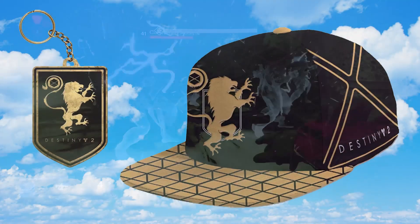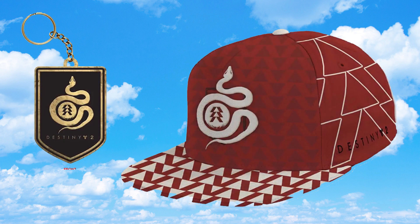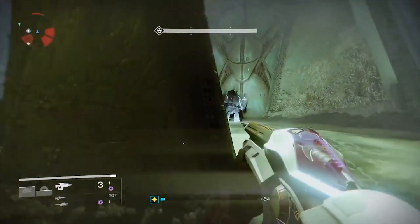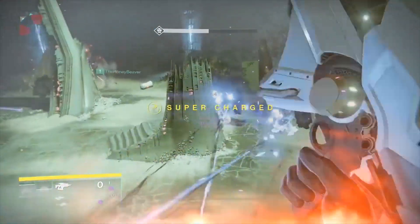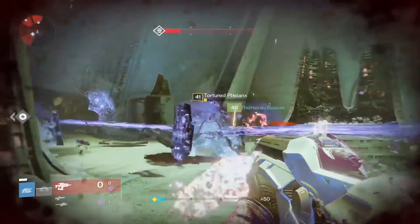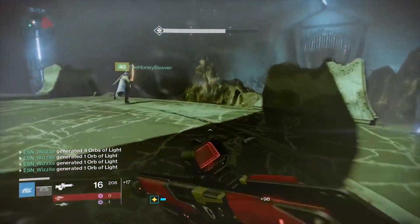The leaked images show a hat with a lion on it indicating it's for the Titan, because you can see the Titan logo. There's a hat with a snake on it with the Hunter logo, indicating this is a Hunter subclass item. Then there's a Warlock logo hat which has an eagle on it, indicating that's a Warlock subclass. I'm interested to know which ones you'll be buying when they go on sale. Personally, I like all of them, but my favorite is probably the Warlock, then the Titan, then the Hunter.